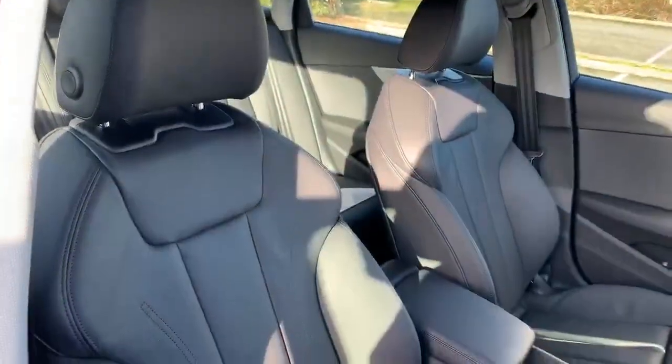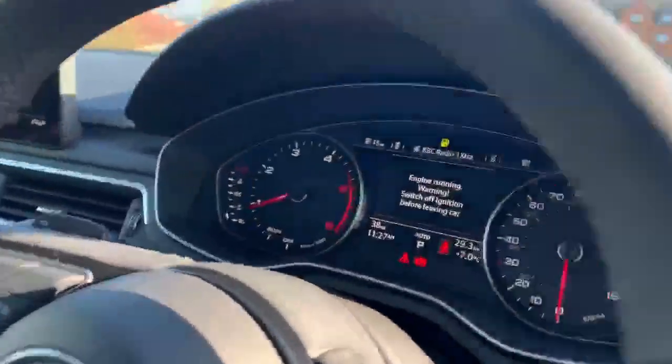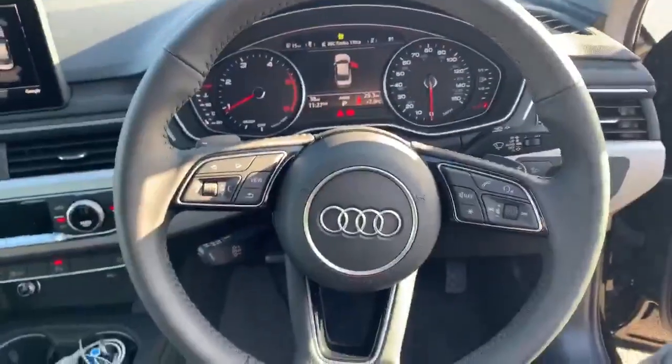Inside the vehicle we have the full leather interior. The two front seats are heated as well. We also have the digital dashboard and the full leather multifunctional steering wheel.